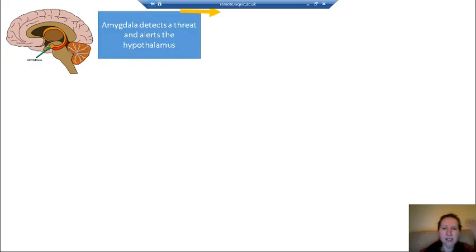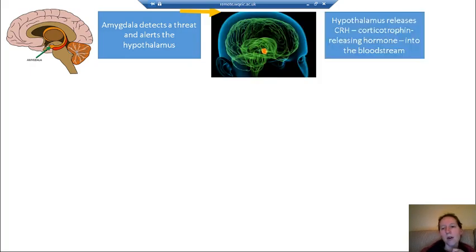The first thing that happens when we detect a threat is that the amygdala sends a message to the hypothalamus. For example, if someone walks up behind you in an alleyway, you hear footsteps, the amygdala detects the threat and alerts the hypothalamus. The hypothalamus then releases CRH — corticotrophin releasing hormone — into the bloodstream. You don't need to know the full name; CRH is enough.